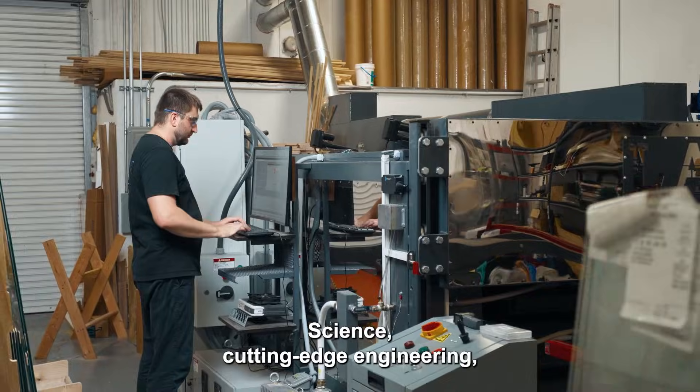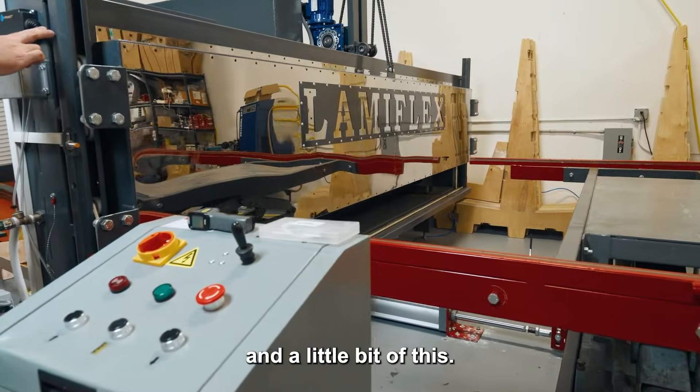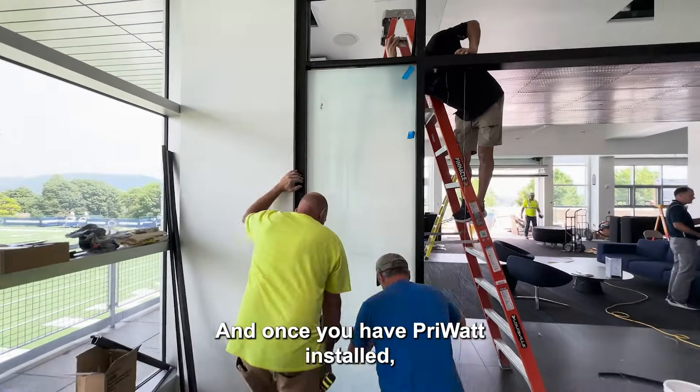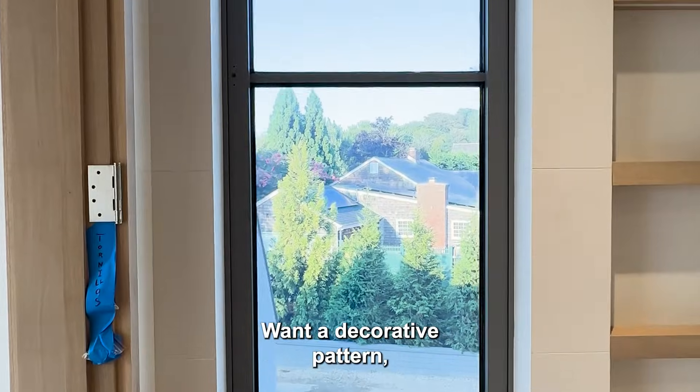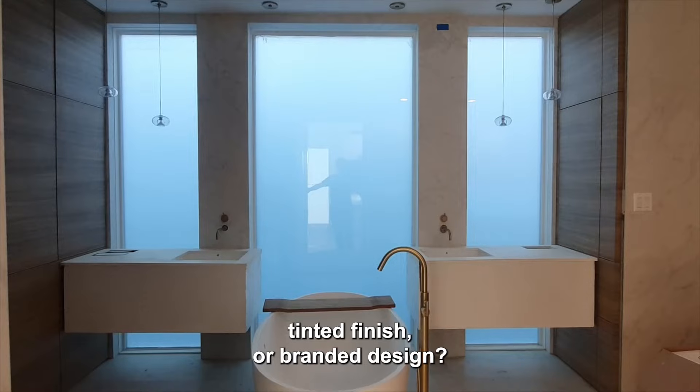How does it work? Science, cutting-edge engineering, and a little bit of magic. And once you have Priwatt installed, you can even customize it. Want a decorative pattern, tinted finish, or branded design? You've got options. Priwatt Smart Glass — transparency and privacy, both at the same time.